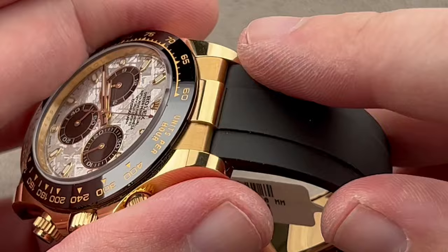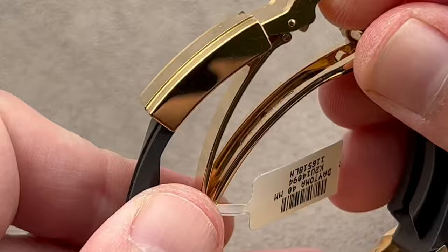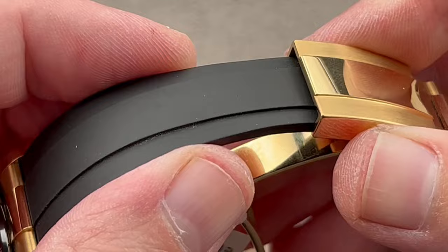These strap-clad Daytonas, whether on leather or rubber, feature little end links between the lugs that help to close that gap and visually mate the strap to the case as though it wore a bracelet. You're going to have to make sure you get the right size Oysterflex because you can't cut it — it's not a strap. It's a bracelet with a sheath. There are several different lengths — we can provide whatever length of Oysterflex you require. There's an easy-link inside the clasp, and pairs of divots drilled to change the anchoring point in and out.